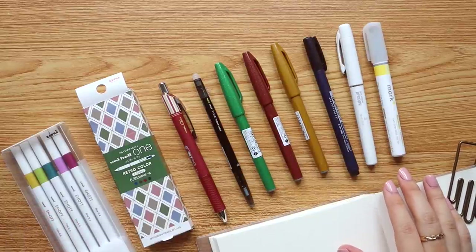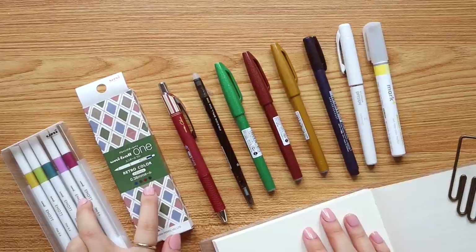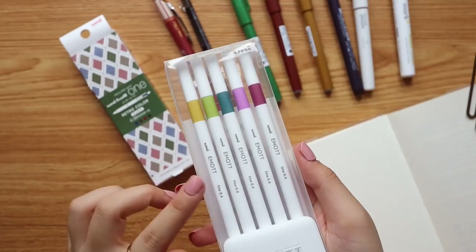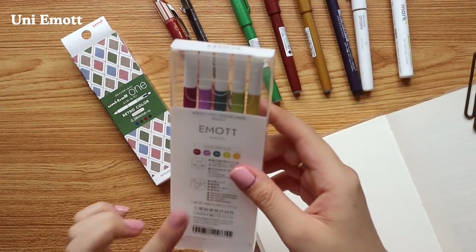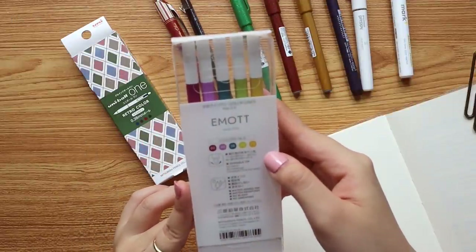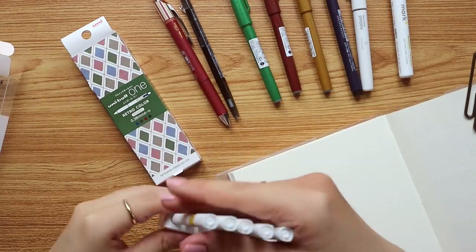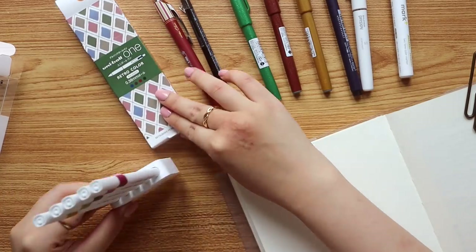A big chunk of what I got are pens, and I've been meaning to try these, especially these two from Uni. First up we have the Uni Emote Ever Fine pen set — I've never gotten a set for myself. It's a set of five colors, water-based ink, water-resistant, no bleed, no smearing. It's pretty lightweight and I really like the sleek design — it doubles as a stand, which is pretty cool.